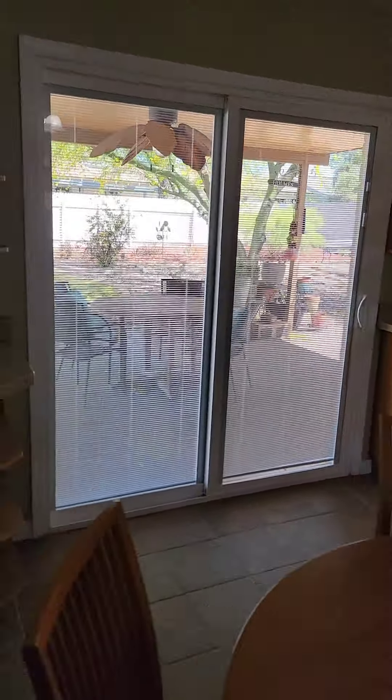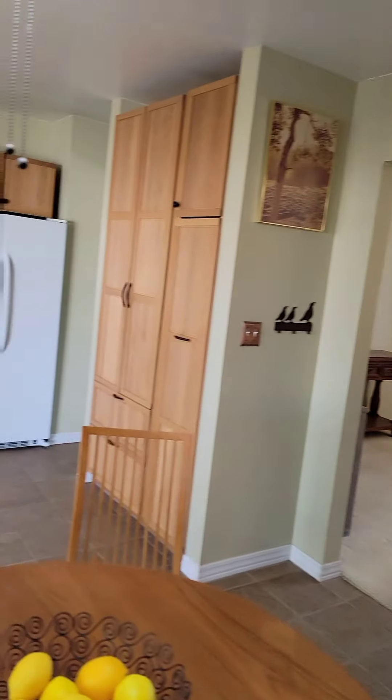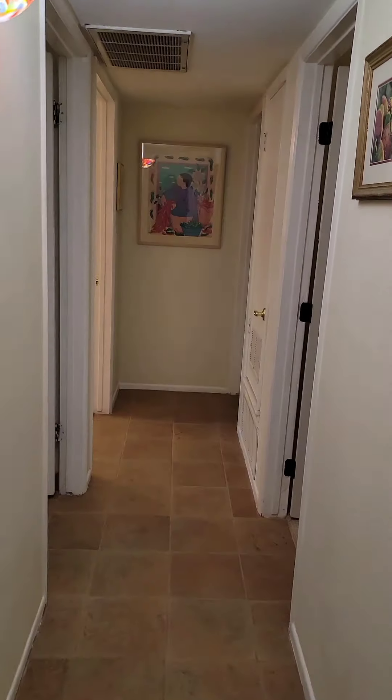As we go this way we run into the washer and dryer, a brand new water heater, and plenty of space. Going around the nice cabinets and down the hallway into the three bedrooms, all on one side of the house.